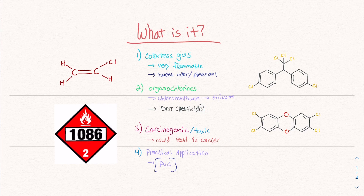What is vinyl chloride? Vinyl chloride is a colorless gas. It's very flammable. What's interesting is that even though it's flammable and has a lot of dangers when it's inhaled, it has a sweet, pleasant odor — an interesting contrast between its dangers and the fact that it smells pleasant. It's part of a family called the organochlorines. It's carcinogenic, meaning it could lead to cancer. Carcinogenic compounds have the potential to initiate mutations in DNA that would lead to cancer.